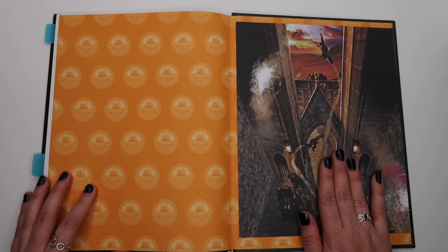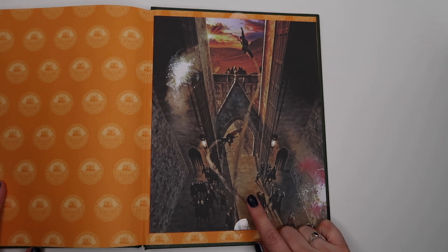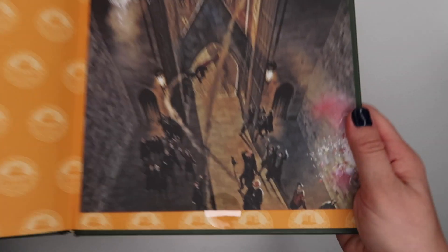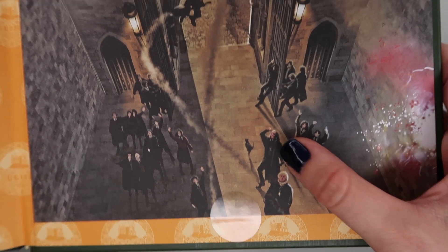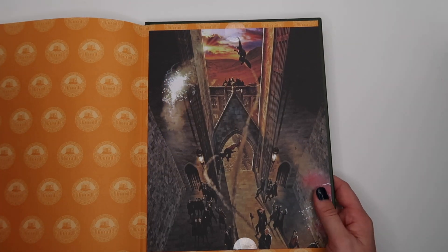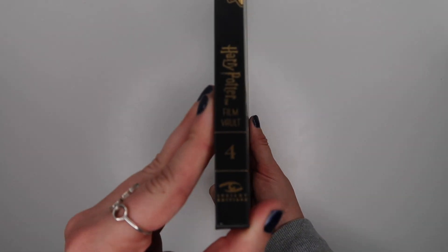The exclusive art print for Volume 4 is another tribute to the Weasleys — it depicts Fred and George leaving Umbridge behind and making a mess of things with their fireworks, with Filch down below hilariously pumping his fists at them. I love it so much. That is Hogwarts Students, Harry Potter Film Vault Volume 4.